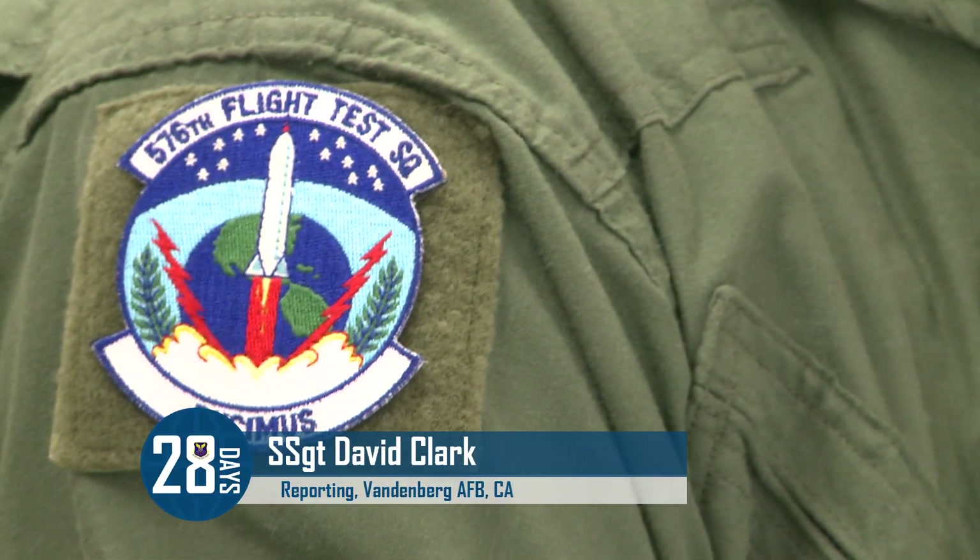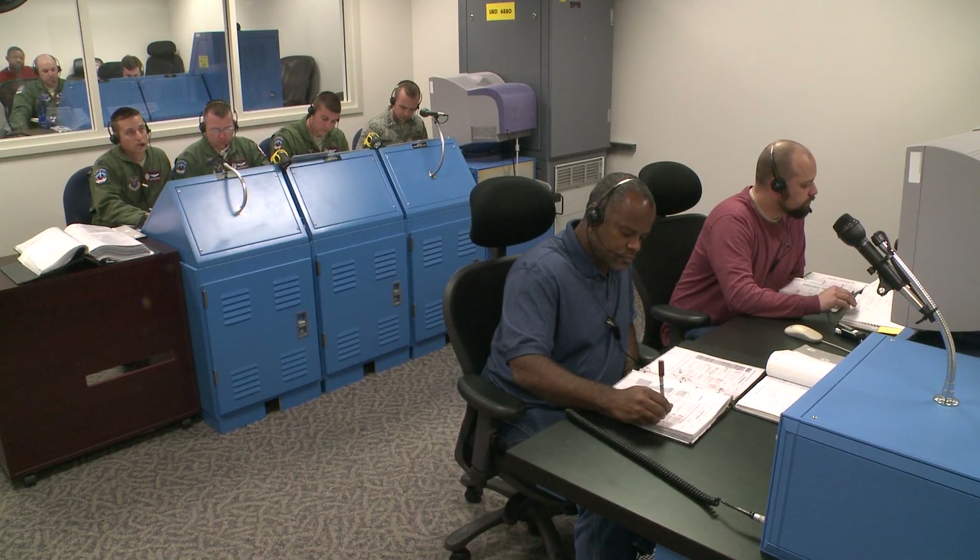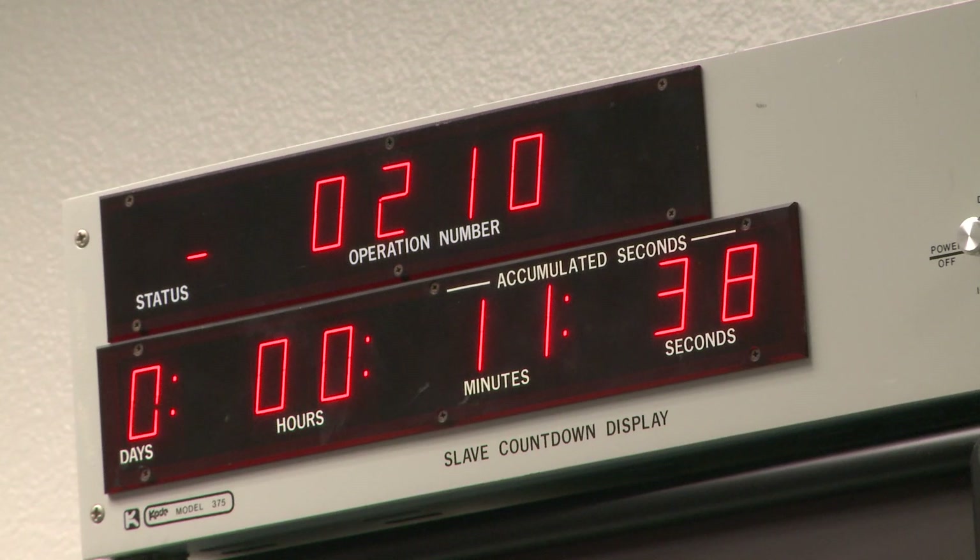The Airmen of the 576th Flight Test Squadron are the only unit of their kind in the entire United States Air Force. While their primary mission is to operationally test and evaluate upgrades and modifications to the ICBM, there's more to what they do. It's not just for us to do an operational test of the weapon system — it's actually for us to demonstrate this capability, not just to the American public, but also to our enemies and our allies.